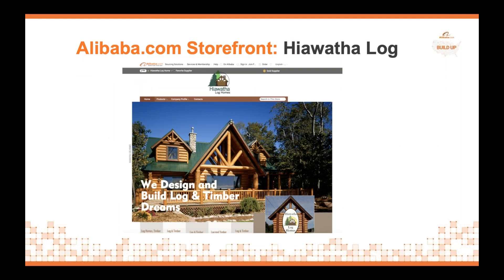Here's an example of a storefront on Alibaba.com — Hiawatha Log Home. Step number one in the process is we actually build you an online storefront. This is your storefront to tell global buyers about your brand, your products, and why they should purchase from you. Our graphic design team builds you a beautiful, customized Alibaba storefront to attract global buyers. All you need to do is send us copy, content, SKUs, and images, and we build the website on your behalf.